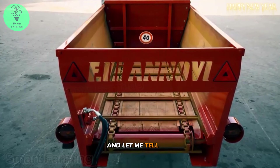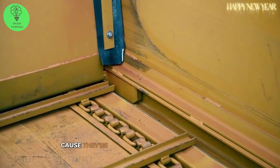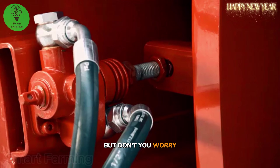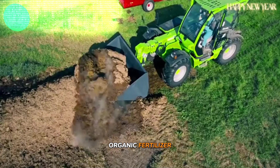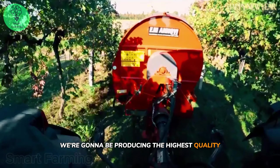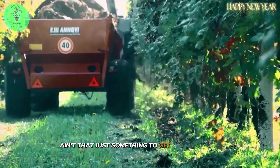These vines are going to need all the nutrients they can get, because they're in a period of vigorous growth. We've got just the thing to help them out — organic fertilizer. With that, we're going to be producing the highest quality and safest products around.